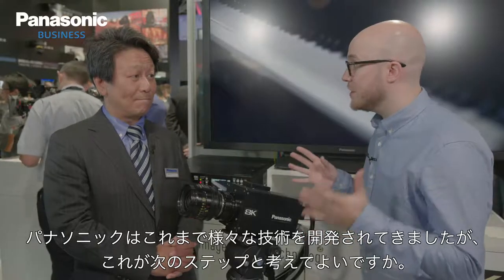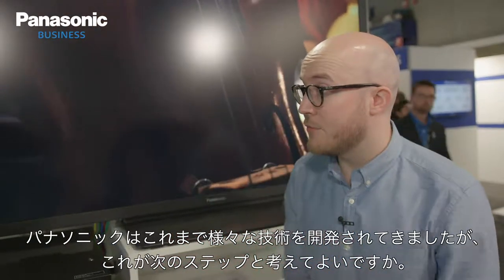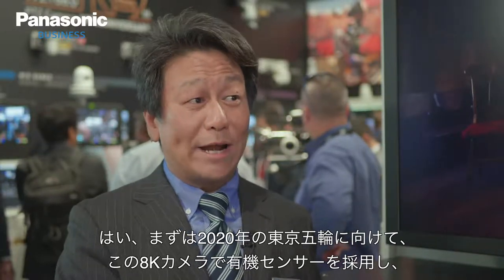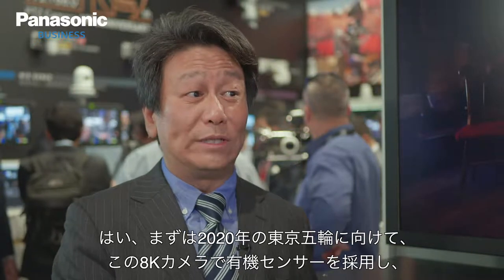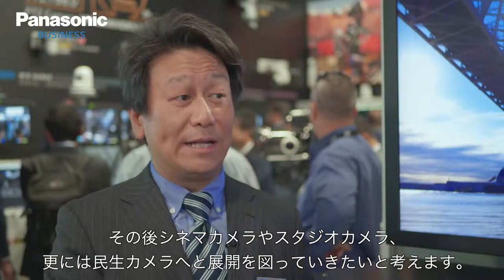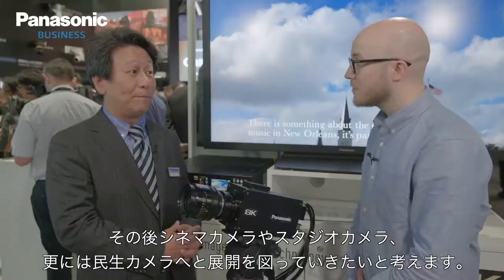Panasonic has a rich history in the development of sensor technology, and this is the next step. This first attempt is using this new organic sensor for the 8K camera toward Tokyo 2020 Olympic Games. But this organic sensor technology will be implemented into cinema and studio cameras, and even consumer cameras including Lumix, after the Tokyo Olympic Games.